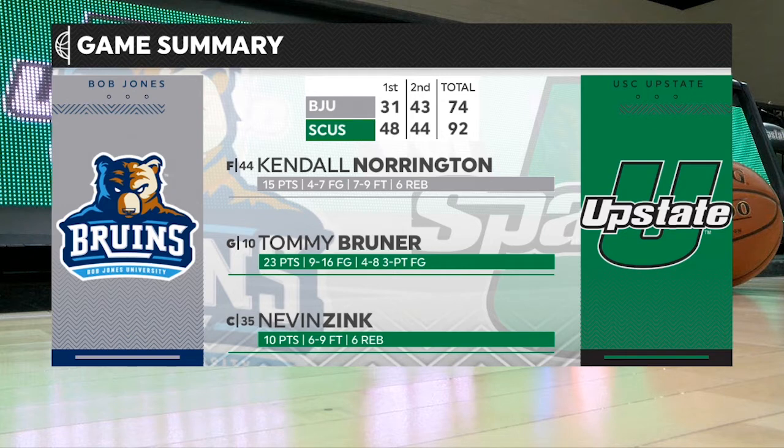It all comes down to the Upstate big men up front — Zink, Watson, Smith, Mozo. They do a very good job inside the paint, using their size. It's going to be very good for Coach Dickerson to see his team be very disciplined, efficient defensively, and doing a very good job. 23 points for Bruner on 50% from behind the three-point line.